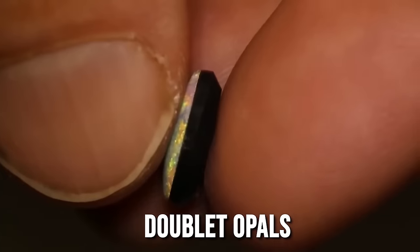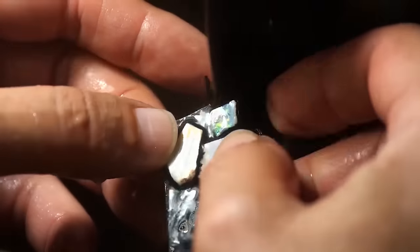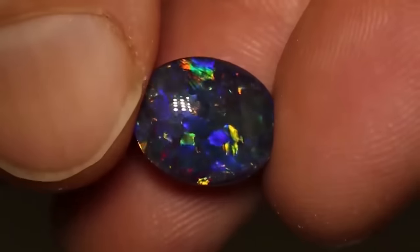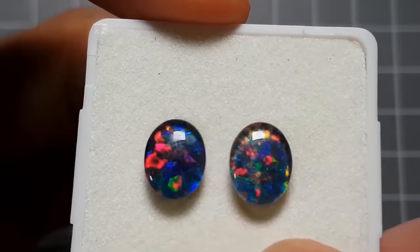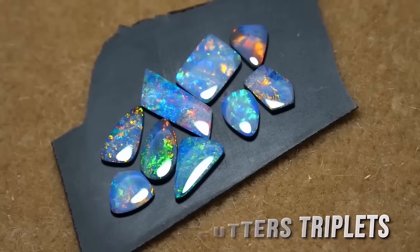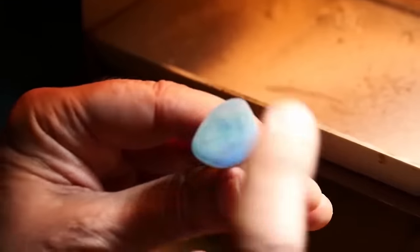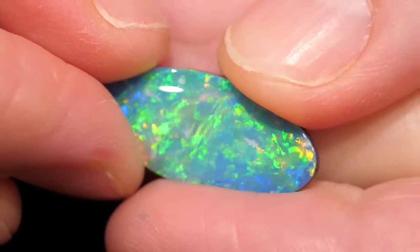Doublet opals are created by affixing a slice of opal against a background of boulder opal or colorless opal, also known as potch, offering a more affordable alternative to solid opals. Similarly, triplet opals consist of layers of opal and stone capped with a quartz crystal cap that magnifies and enhances the colors, resulting in a higher refractive index. Triplets are known for their durability and are made from 100% natural materials containing no dyes, treatments, or plastics.